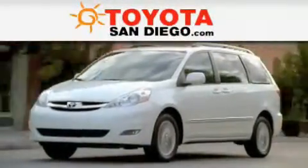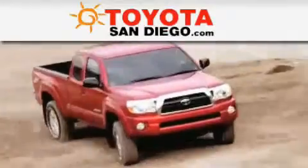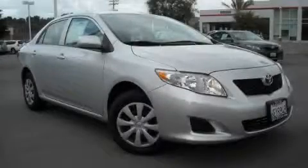Another fine vehicle offered by Toyota San Diego. This is a certified pre-owned 2009 Toyota Corolla.